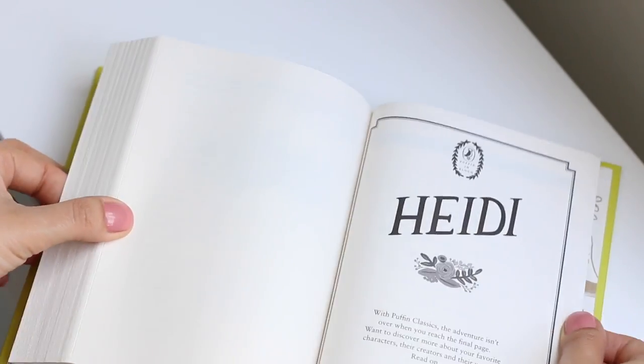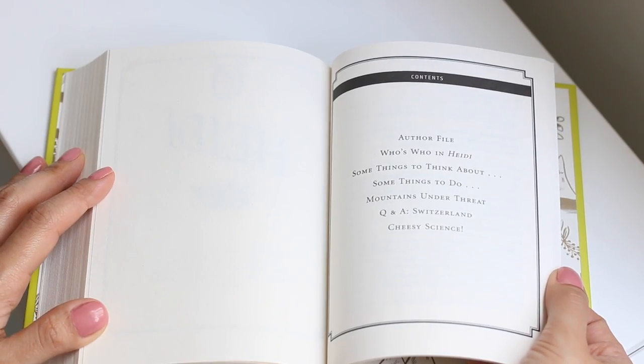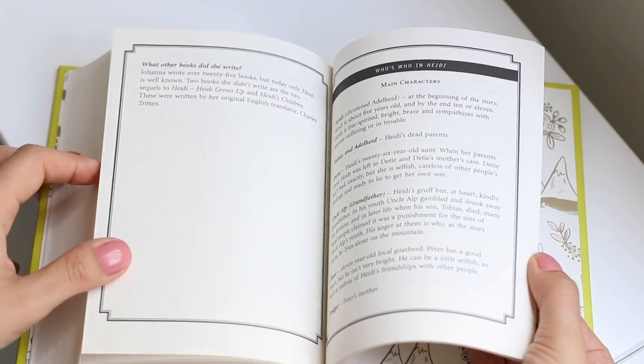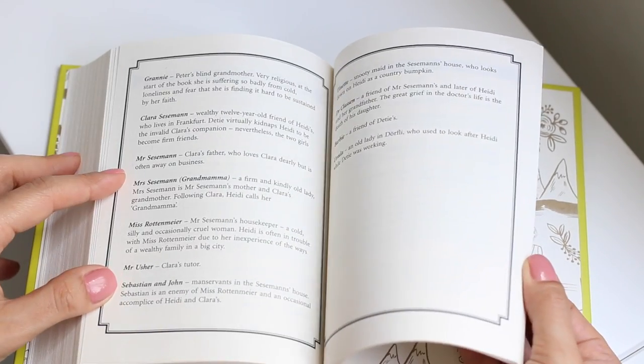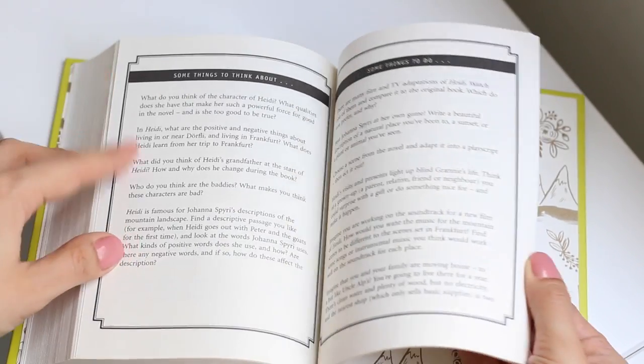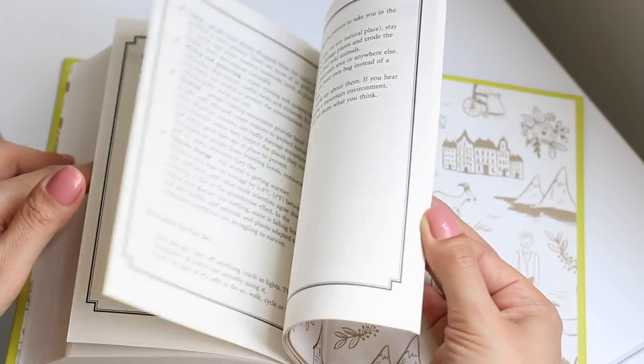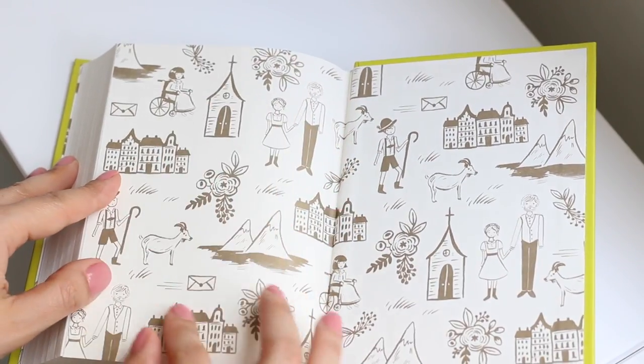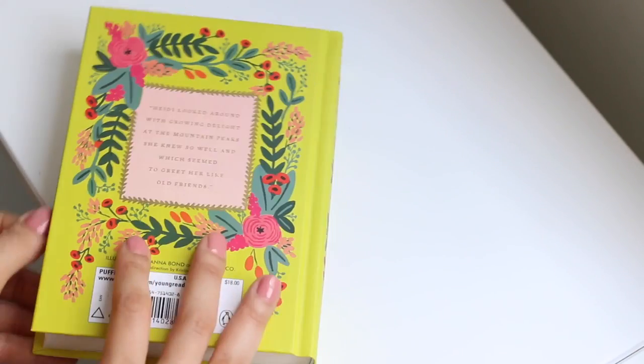As extras we have the author file, who's who in Heidi, some things to do, mountains under threat — explaining how mountain areas are in danger around the world — questions and answers about Switzerland, and a section called Cheesy Science, talking about the science of cheese.